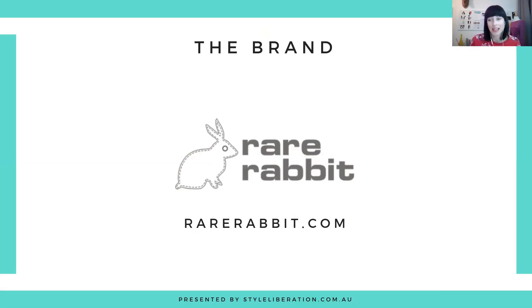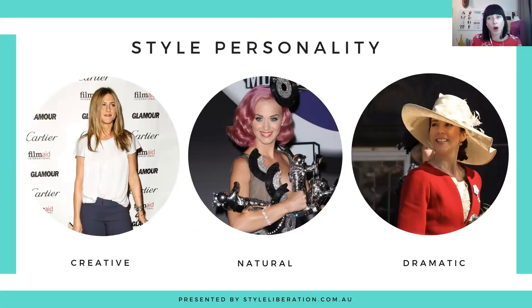So who is it for? Rare Rabbit is quite fun, quirky, laid back and relaxed. However, some of the pieces are quite elegant. Style personality wise, I would say it's very much creative, also quite natural — and I've swapped those around just to keep you on your toes this week. So natural, creative, and then also some very elegant pieces in there as well. The reason I've chosen elegant over classic is because the colour use elevates it to more of that elegant feel.